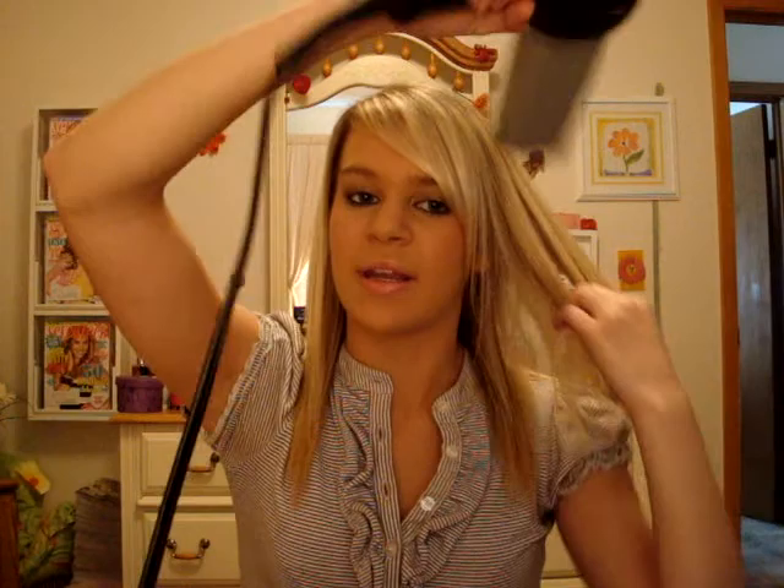Then when I blow dry it — another good root lifter is Big Sexy Hair Root Pump Plus. I really like this stuff as well. This is more of a foam, whereas the Redken is just a spray. I like the spray better, but this stuff works good too — it's just based on preference. I usually use the Redken one more. My blow dryer is just a Conair from Walmart; it's not very expensive but it gets the job done.